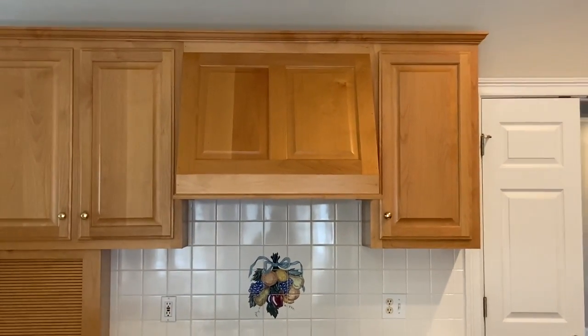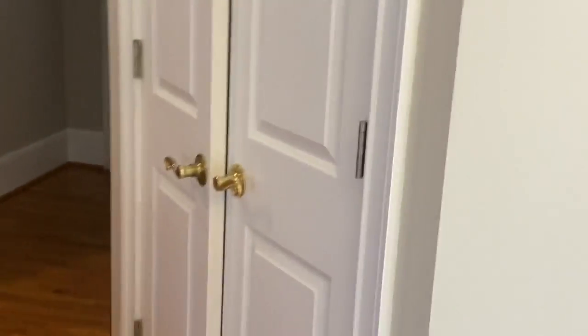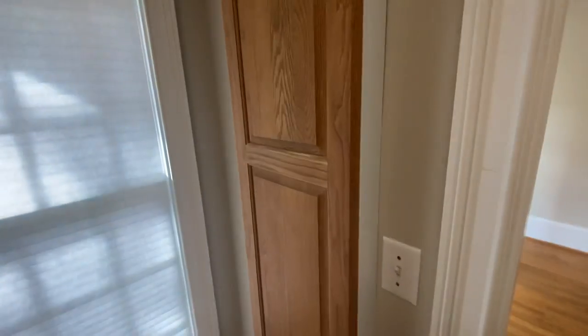I feel like you could stain that dark and make it work, and just change the cabinet faces to shaker style. You have a pantry here and a little study area with an ironing board built in, which is interesting.